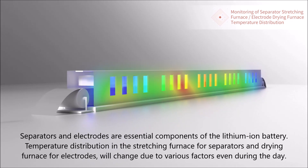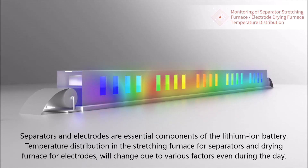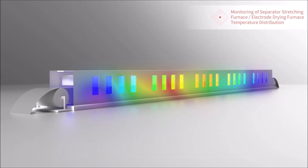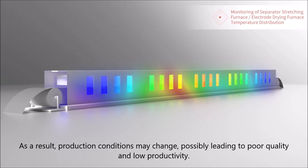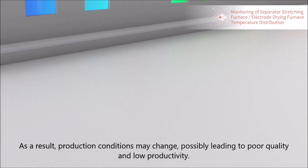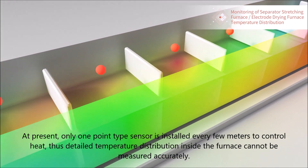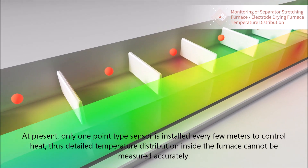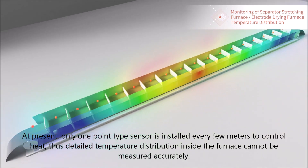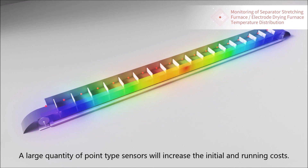Temperature distribution in the stretching furnace for separators and drying furnace for electrodes will change due to various factors even during the day. As a result, production conditions may change, possibly leading to poor quality and low productivity. At present, only one point-type sensor is installed every few meters to control heat, so detailed temperature distribution inside the furnace cannot be measured accurately. A large quantity of point-type sensors would increase initial and running costs.